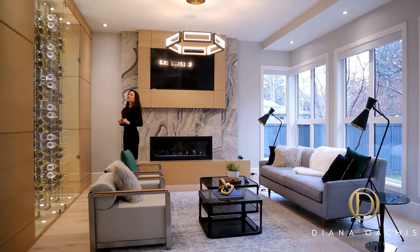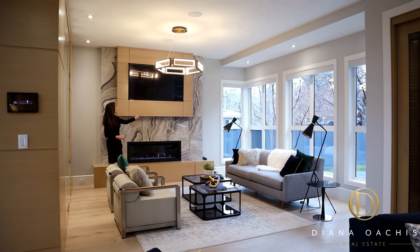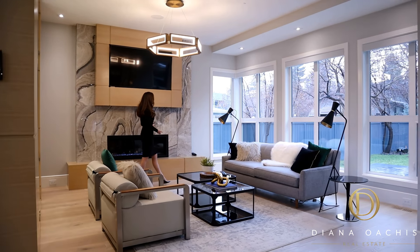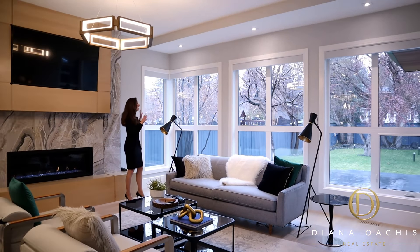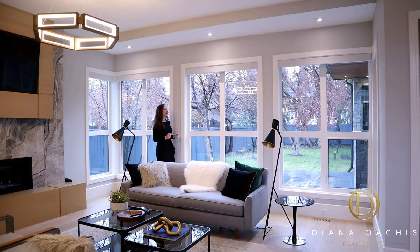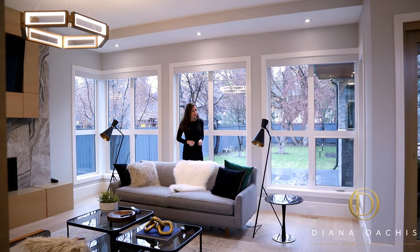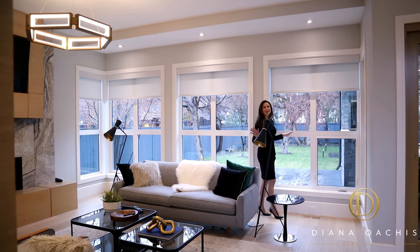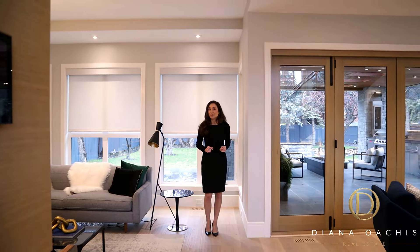Oak millwork continues on the opposite side of the wine wall and is complemented by matching accents and framing around this 65-inch TV. This 54-inch Napoleon fireplace with a marble tile surround adds a touch of warmth to the space. An abundance of windows reinforces the theme of allowing in natural light. And Q-Motion blinds, installed throughout the house and operated by the Control4 smart system, give you the privacy you need when you need it.